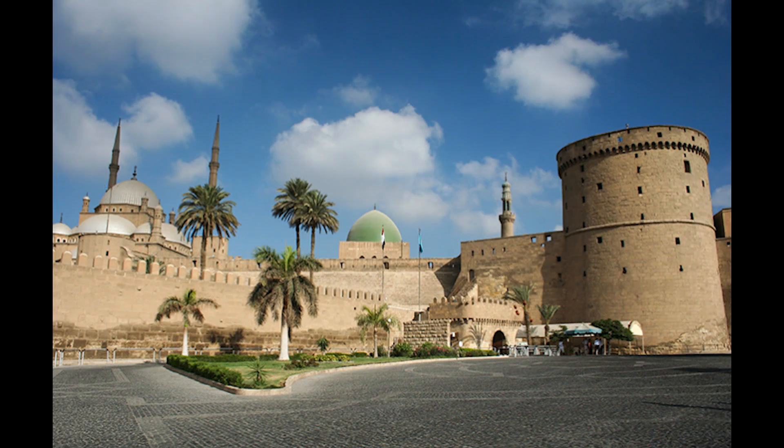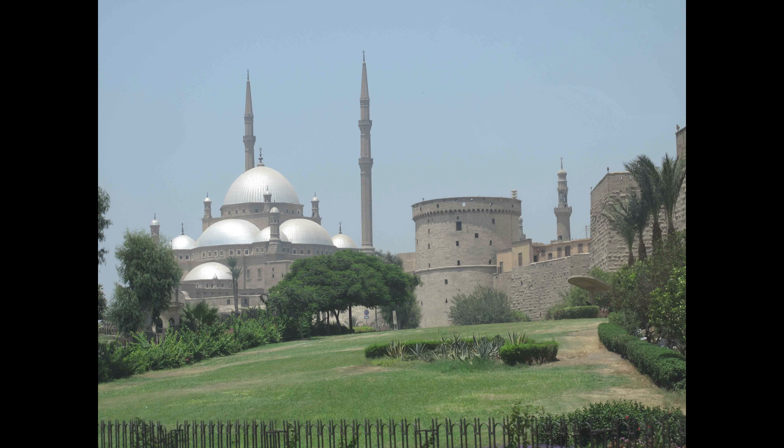The Citadel's architecture reflects the grandeur of Islamic military construction. Constructed from local limestone, the fortress features massive walls, impressive towers, and fortified gates designed to withstand sieges and assaults. Among its notable features are the two main entrances, the Bab al-Azab (Gate of the Lamb) and the Bab al-Khala (Citadel Gate), both of which exemplify the Citadel's defensive capabilities.